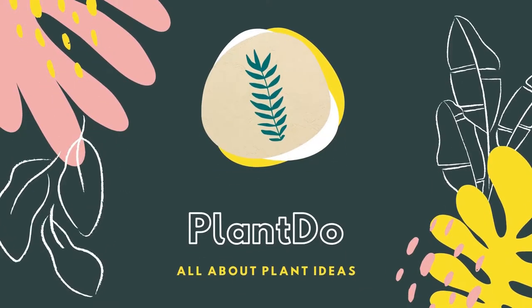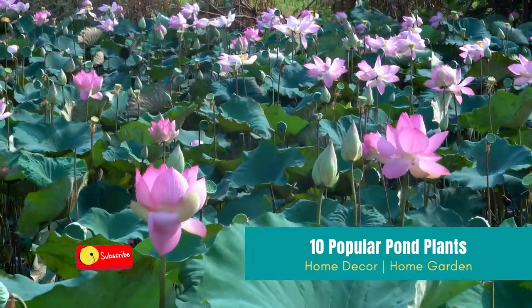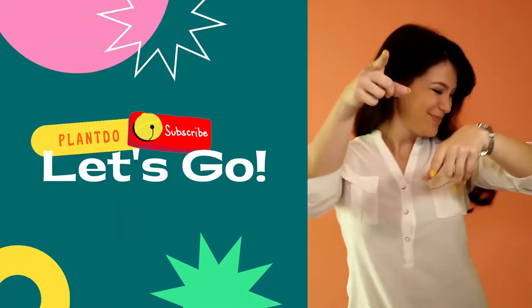Hi, welcome back with me Plant Do Home and Garden. This time, I'll give you a video about 10 Popular Pond Plants. Before we go to the video, don't forget to like and subscribe to support this channel. Also, you can turn on the bell for more updated videos. Okay, let's go to the video.